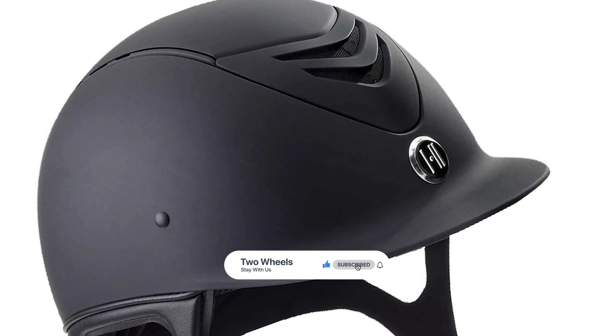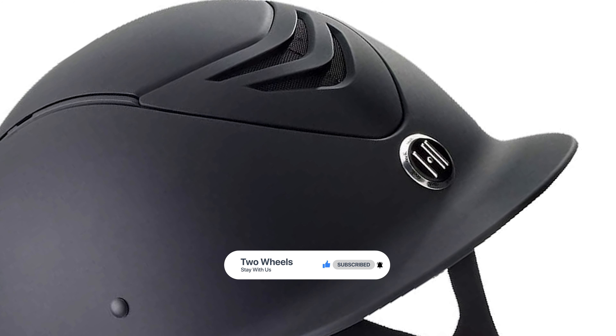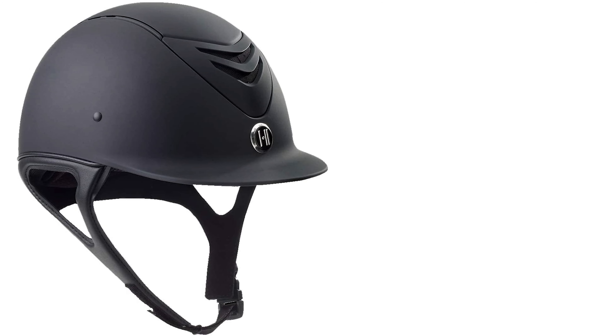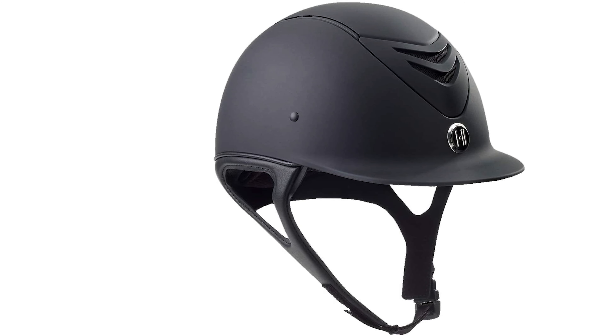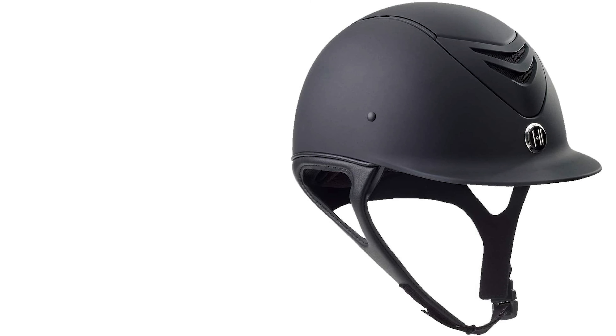The 1K MIPS helmet features a matte polycarbonate and advanced ABS composite outer shell with injection molded shell design, a washable quick-dry moisture-wicking antimicrobial liner, stainless steel mesh, comfort padded harness with synthetic suede lining, hook and loop adjustment, and Foztex buckle. It is designed to add protection against rotational motion transmitted to the brain from angled impacts to the head.